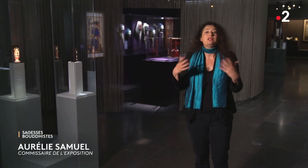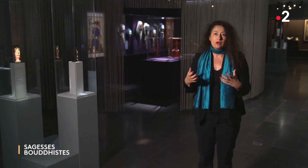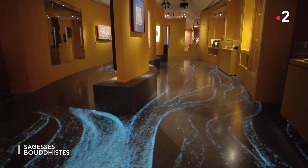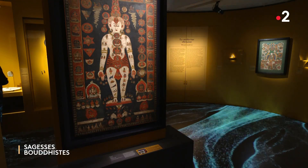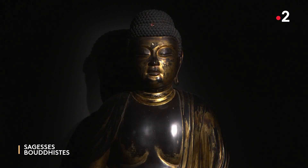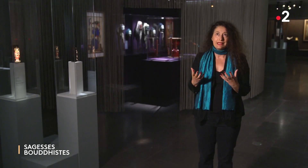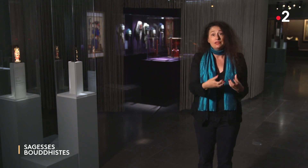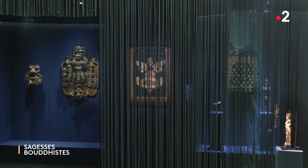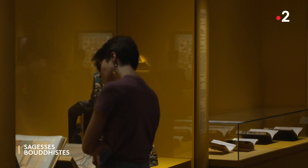Ce que je souhaitais, c'est que les visiteurs visitent une exposition, qu'ils apprennent des choses, mais qu'ils comprennent peut-être aussi mieux leur corps. Je voulais qu'ils vivent une vraie expérience immersive, visible dès l'entrée avec la personnalisation des flux énergétiques qui traversent le corps. Il y a plusieurs moments d'expérience : une salle de méditation où ils peuvent s'arrêter et méditer sur leur souffle au son d'une méditation de Matthieu Ricard, et des espaces isolés par des rideaux de tissu témoignant de la séparation entre le sacré et le monde terrestre, entre le monde des dieux et le monde des hommes — des liens avec le monde des esprits qui font partie inhérente de cette médecine.